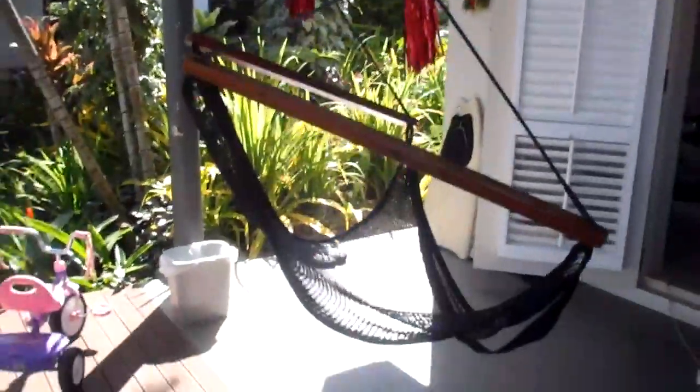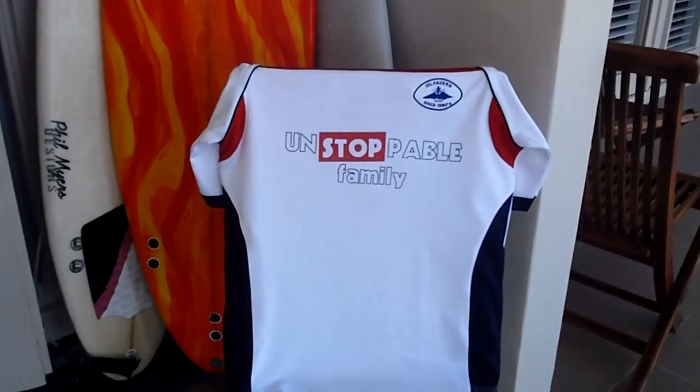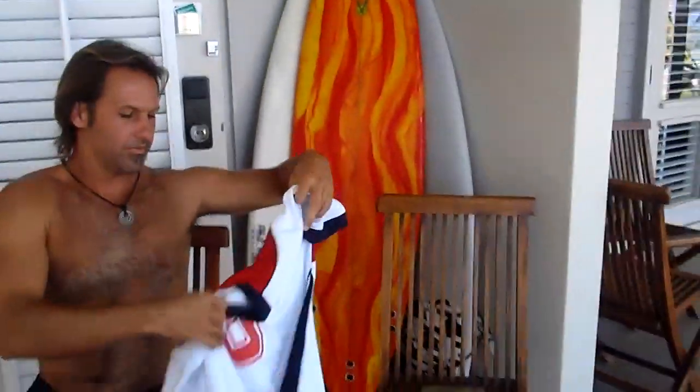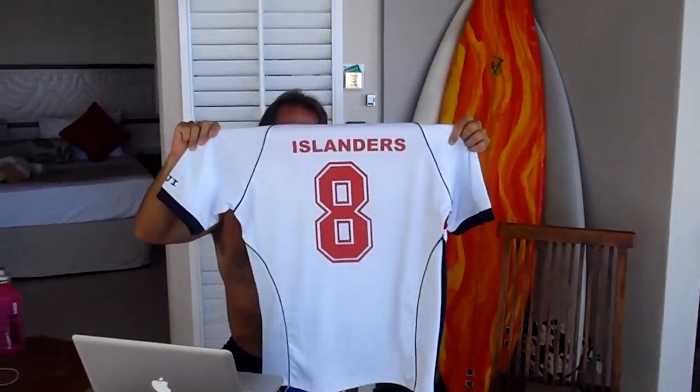We've got here Hanalei's favorite — she calls it. And of course our trusted red pom-poms, because we just sponsored the Unstoppable Islanders. The Unstoppable Family sponsored the local rugby team, the Islanders. We have a game tomorrow — it's the championship game. So Hanalei's got her pom-poms ready and her jersey ready.